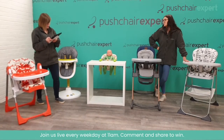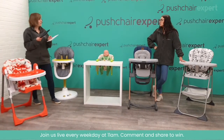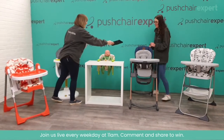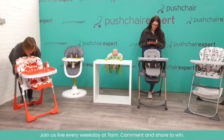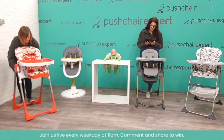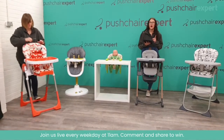Sky says she's torn between the Maxi Cosi and the Noodle. Kelsey says she loves the Joy and has it for her little girl. Danielle votes for the Maxi Cosi. People are still really loving the Cosato. If you had the choice of any of the ones we've shown today, let us know which you'd pick!